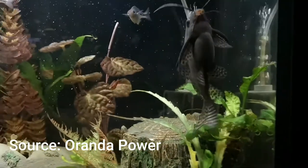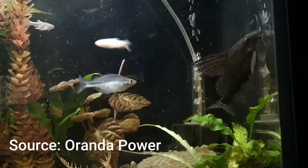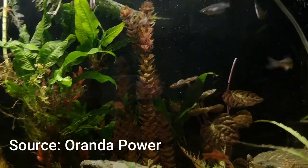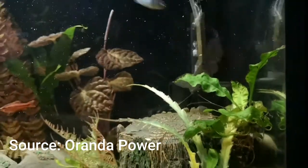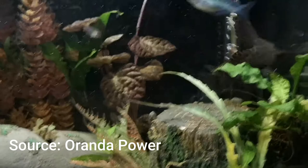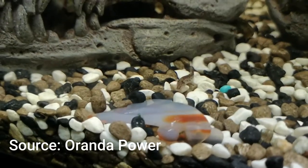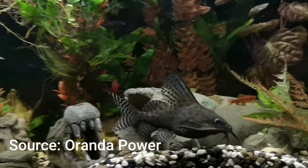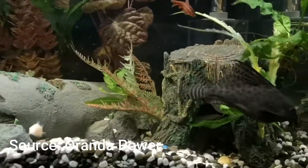If your Synodontis doesn't swim in the day, it will likely swim at night because they are nocturnal fish. My fish swims mostly in the day and I've never seen it at night, but I'm pretty sure it cleans out the whole tank then. If you overfeed your fish, it will clean out everything, and this will reduce ammonia spikes from rotting food left at the bottom of your tank.